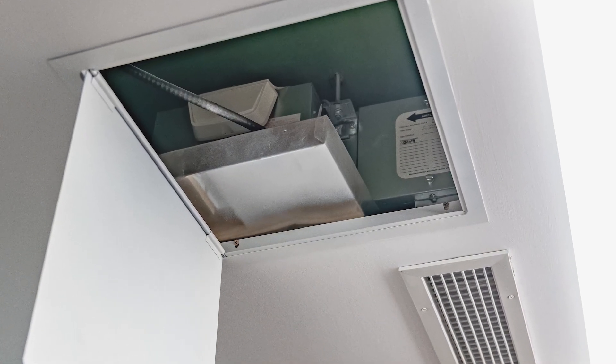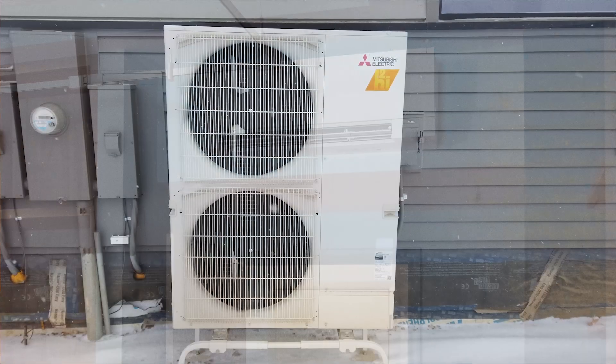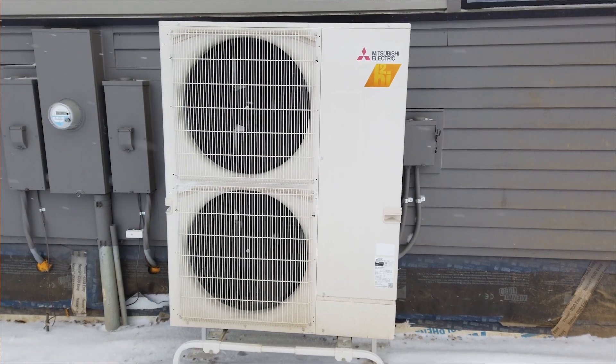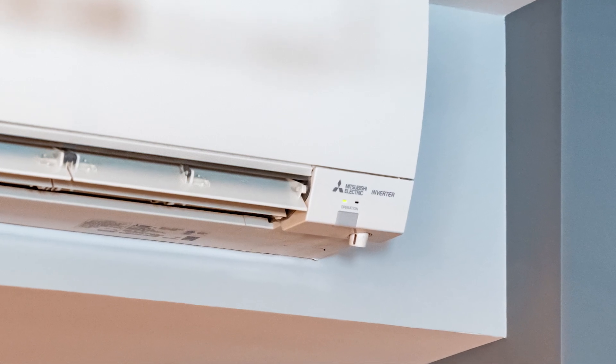In my past years I was a mechanical contractor for 34 years. I started using Mitsubishi as soon as it was available — it helped us solve a lot of problems that there were no solutions for before in the heating and cooling industry. The Mitsubishi product is perfect for this house.